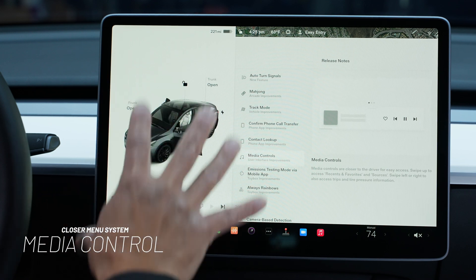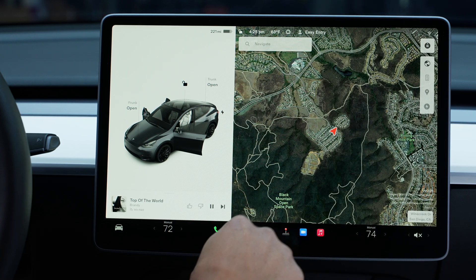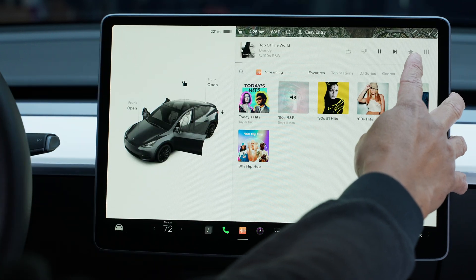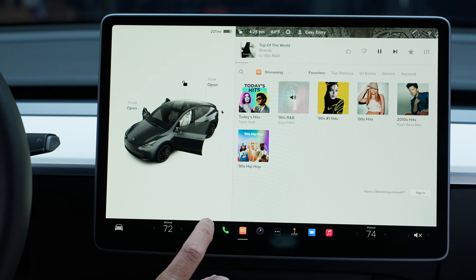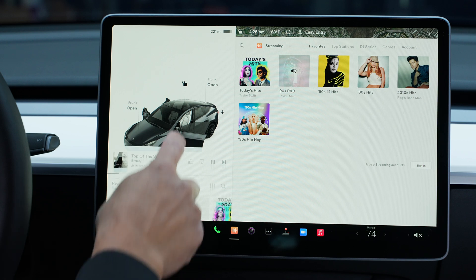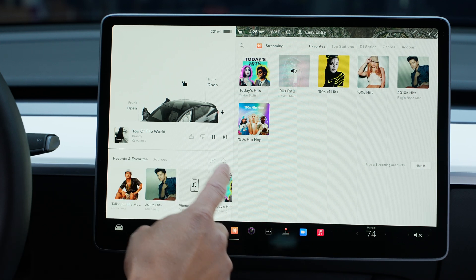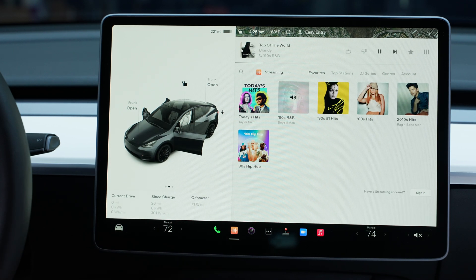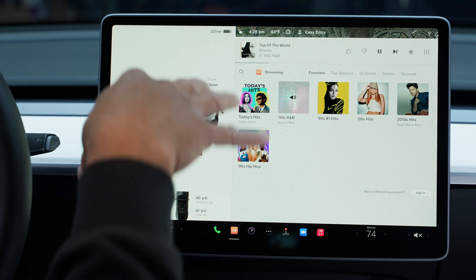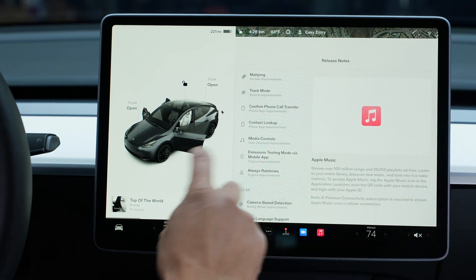Next up is media controls — I like this one. The controls are now much closer to the driver. Before, all your music controls were on the top right, a bit far away. Now, press the music icon at the bottom left and a panel slides up where you can change your music, swipe up to see recents and favorites, switch sources between Apple Music, Bluetooth, or Spotify. You can also see your current drive info, miles since last charge, odometer, and tire pressure — all right there, easy access.